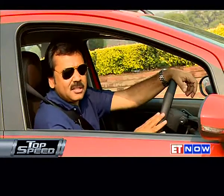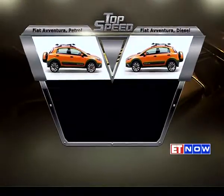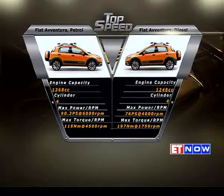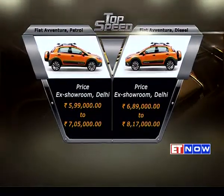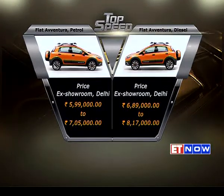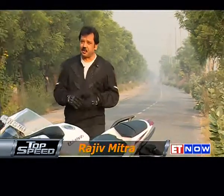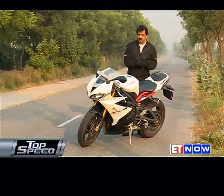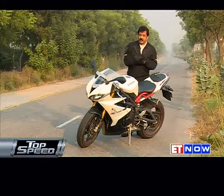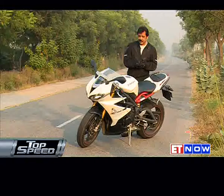Triumph offers a rather large portfolio for the Indian market, which includes a retro-style motorcycle like the Bonneville, a café racer Thruxton, and even a big cruiser like the Thunderbird LT. But what I have with me today stands out because this is the only sports bike they are offering in the Indian market — the Daytona 675. One look at it and you know this is a full-blooded sports bike; in fact, I would call it a hyper sports bike.